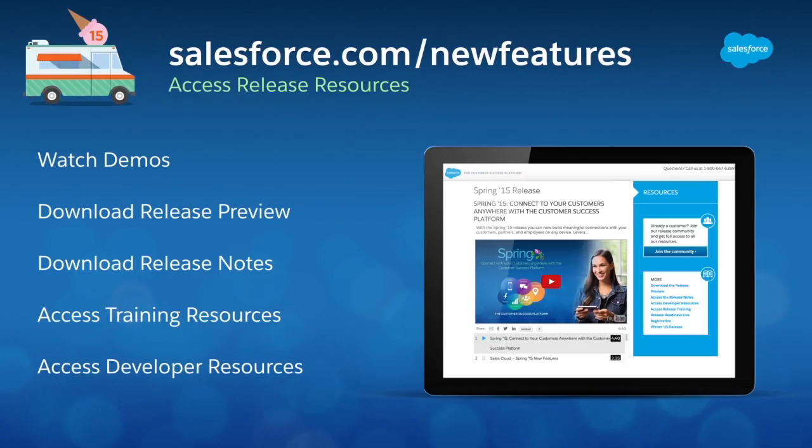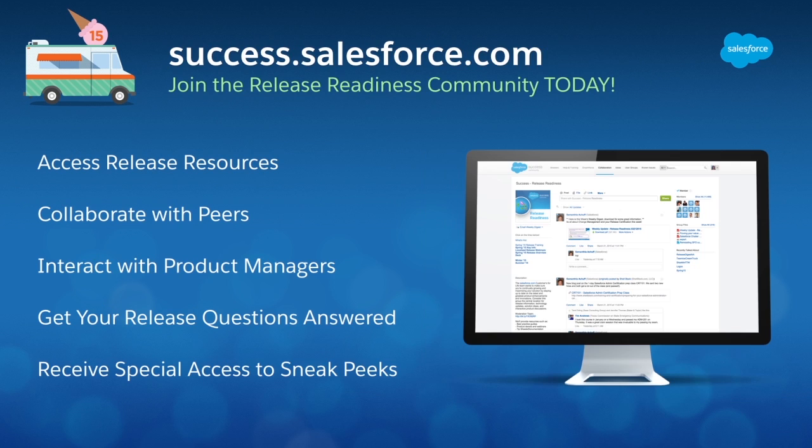These are just a few of the exciting new Summer 15 features that will allow you to instantly turn insights into action. Harness the power of the Customer Success Platform to get the insights you need to move your business faster. For more information, visit salesforce.com/newfeatures, or join our release community at success.salesforce.com.